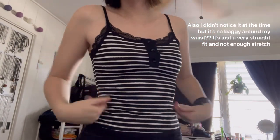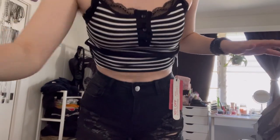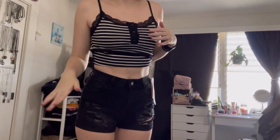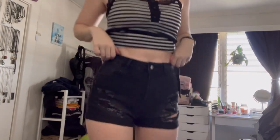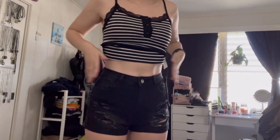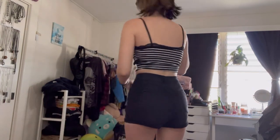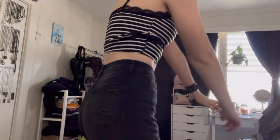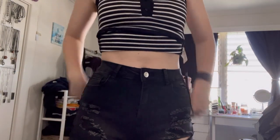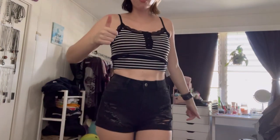I'm just not feeling it so I'm gonna return this one. But the shorts on the other hand are perfect — they're exactly what I wanted. These are a size medium and they have the perfect amount of distressing, they're the perfect height for me, they're not too tight anywhere. They don't have any gapping on the top of my butt either. So if you are tall, get these shorts.